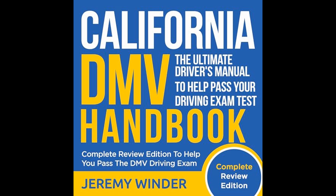Winder begins by emphasizing the importance of understanding the structure and content of the DMV driving exam. He states that familiarizing oneself with the exam format can greatly alleviate test anxiety and improve the chances of passing. The book outlines the different components of the test, including the written knowledge test, which assesses the driver's understanding of road signs, traffic laws, and regulations, as well as the practical driving test, where an examiner assesses the driver's ability to operate a vehicle safely and competently.